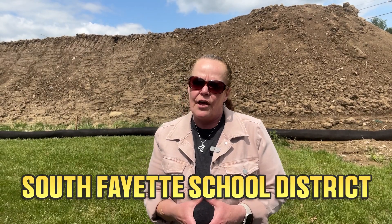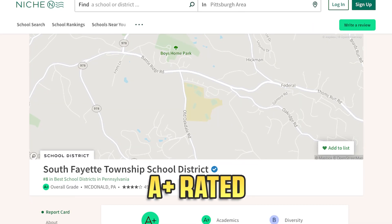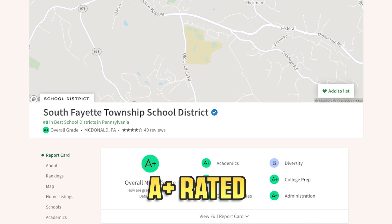Stonegate is in the coveted South Fayette School District, which is A-plus rated and number one in best school districts in Pittsburgh, according to Niche.com. They are A-plus not only for academics, but also teachers, college prep, clubs, activities, sports, health, safety resources, and facilities, just to name a few. And they consistently rank in the top 10 every year.